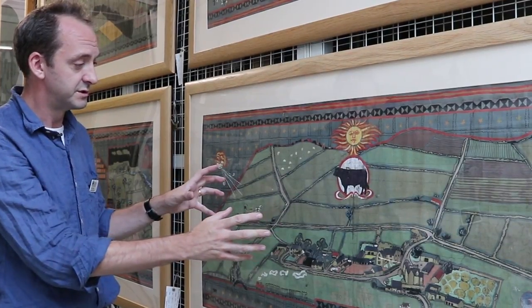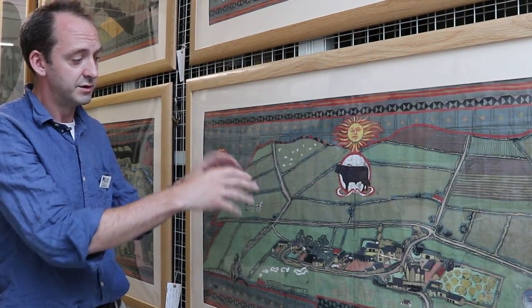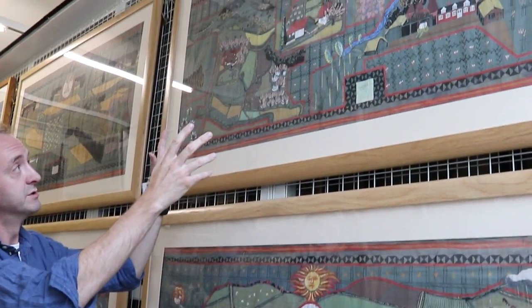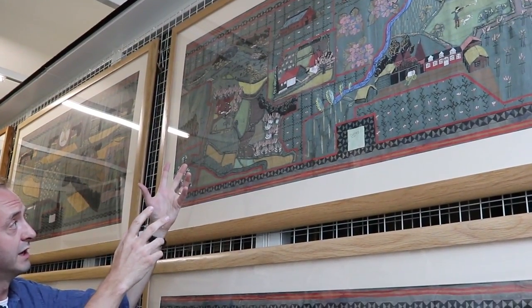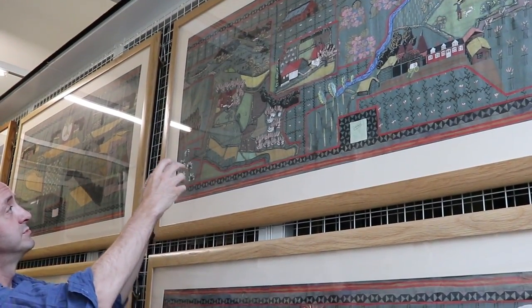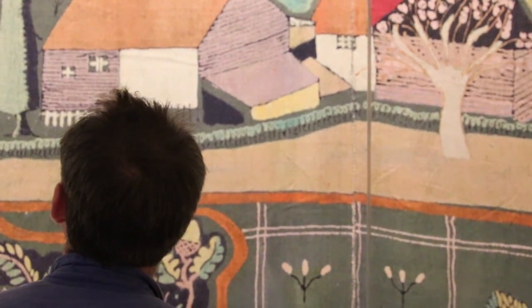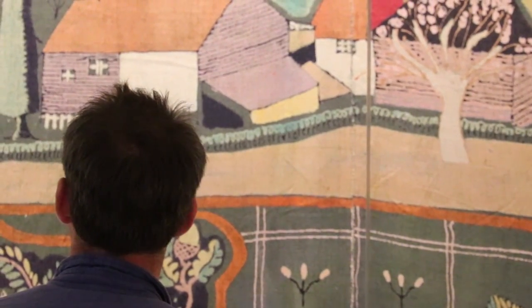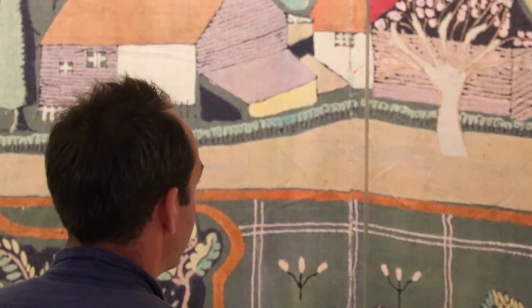What they show us are field systems and different types of farming from those counties and areas. So this is Rutland and above it we have Kent, and this is the wall hanging that's on display in the museum galleries downstairs. In the Kent wall hanging we have hop farms and smaller field systems, and a lot of this is based on the kinds of soil that are in these particular regions. The kinds of farming and farmland that we have is heavily based on what kinds of soil are in those places.